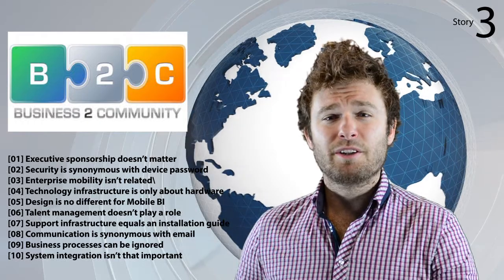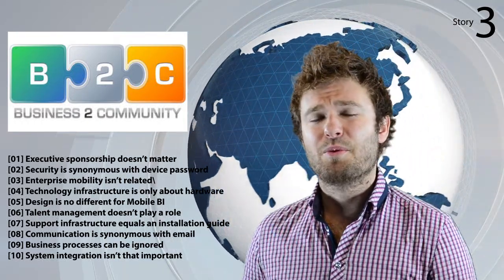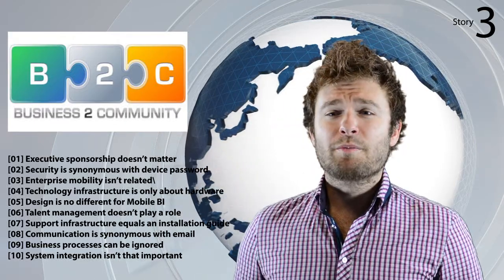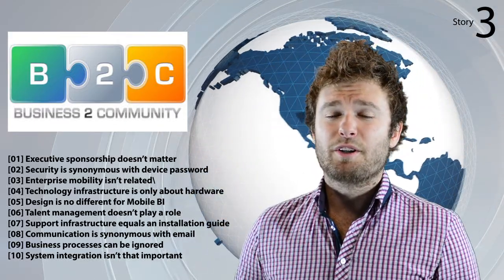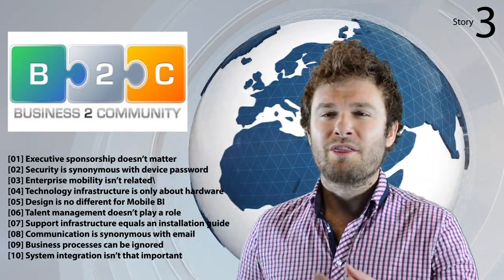Nine: business processes can be ignored. And ten: system integration isn't that important. What other mistakes have you seen in a mobile BI deployment? Visit business2community.com to join in the conversation.